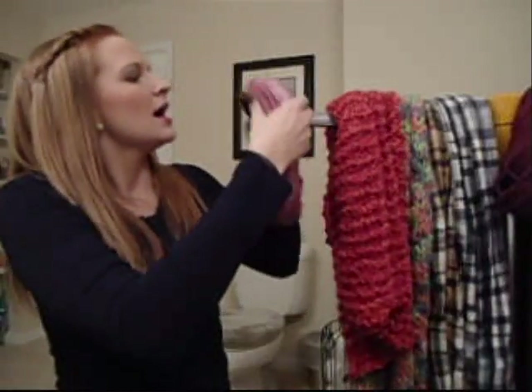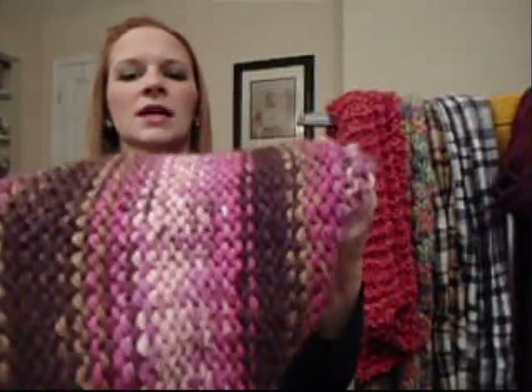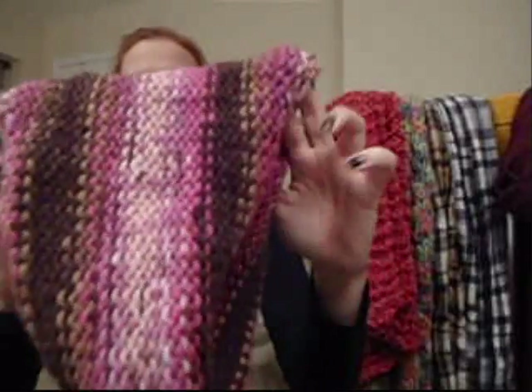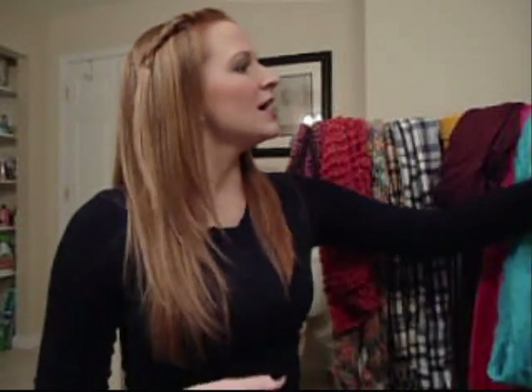I'm going to show you how I'm going to wear it. And then this pattern scarf is a cowl neck — it's got pink, brown, tan, and cream. It's just adorable. So after seeing all my scarves, I'm going to show you guys how I like to wear mine. I'm going to use a few different ones so you can get different looks and different patterns.